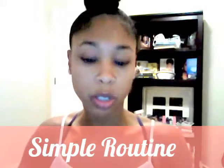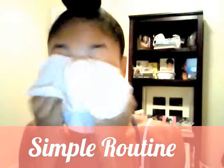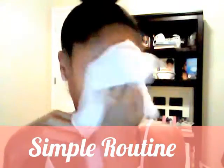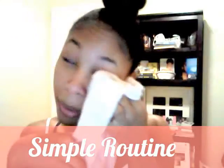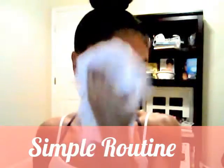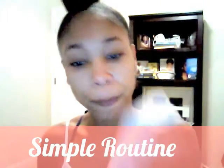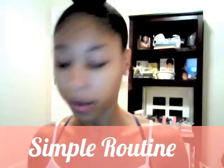So yeah, all I do is just wash my face with a washcloth — just clean up my eyes real good, any crust that may be on there from in the morning.